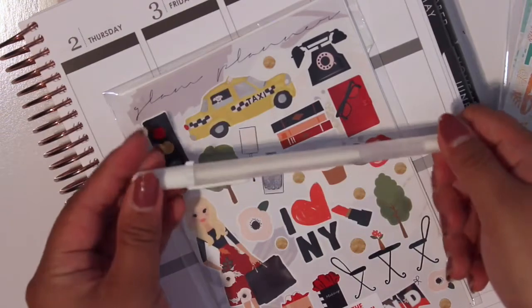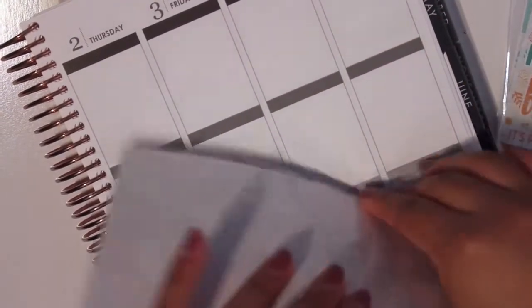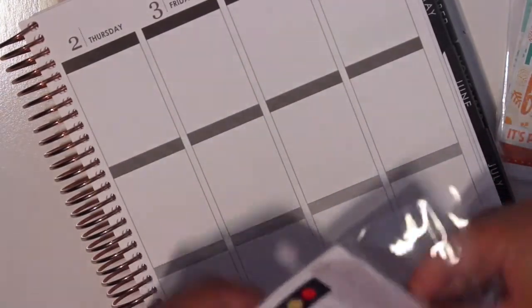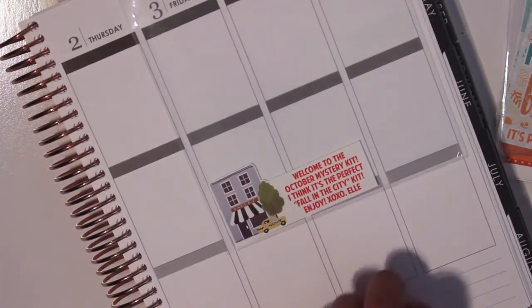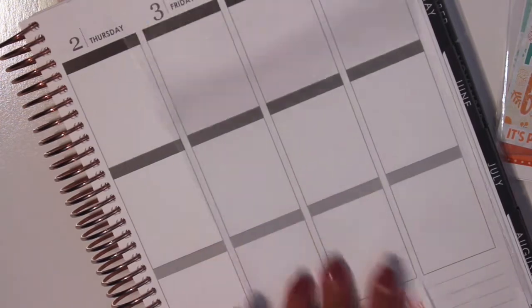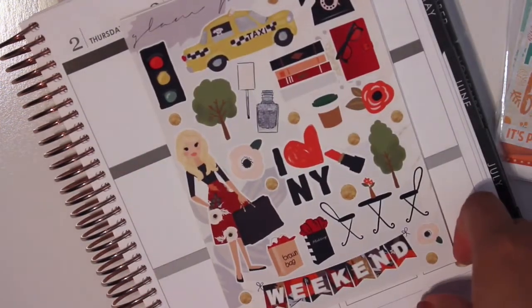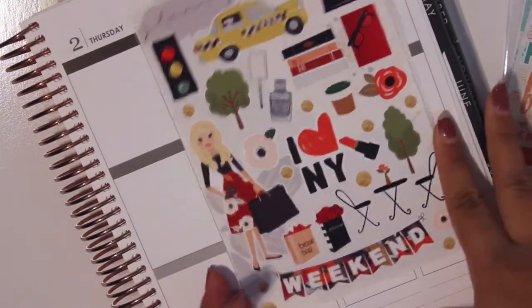And then her kit this month is an exclusive, as always. I'm glad that her mystery kits are exclusives now. This card says 'Welcome to the October mystery kit' — I think it's the perfect fall in the city kit. So this is the deco sheet. I'm not too sure if you can already tell the theme, but it is New York inspired.